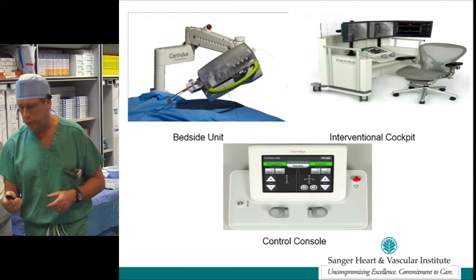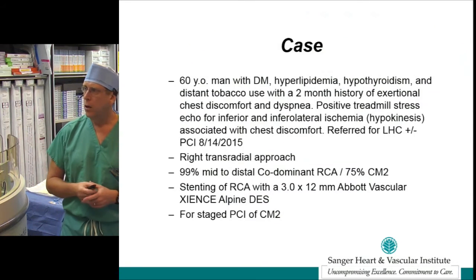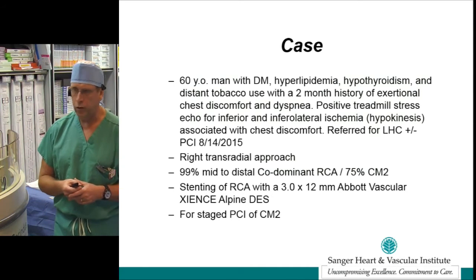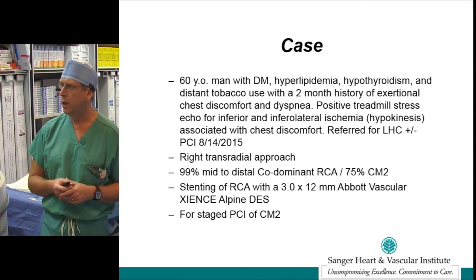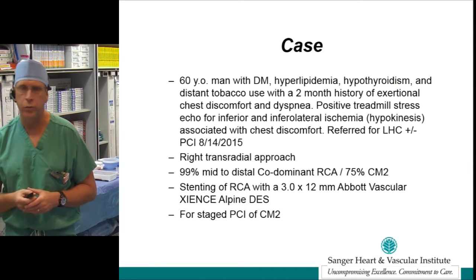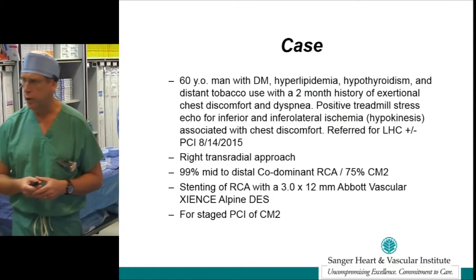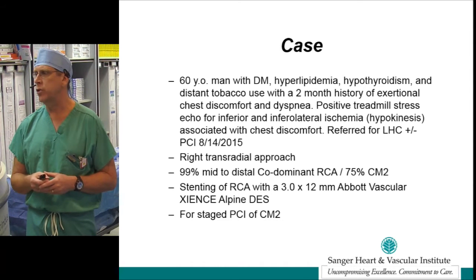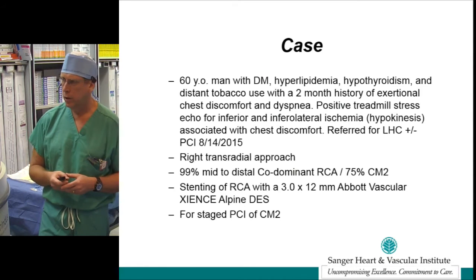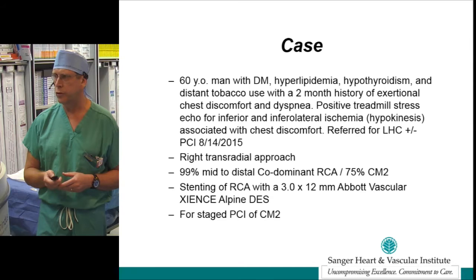This is our equipment that we use. We'll be going over the interventional cockpit, our control console, and our bedside unit. The patient is a 60-year-old gentleman with a history of diabetes, hyperlipidemia, and hypothyroidism with distant tobacco use, who presented with a two-month history of exertional chest discomfort and dyspnea. He had a positive treadmill stress echo for both inferior and inferolateral ischemia, showing up as hypokinesis associated with his exertional symptoms.